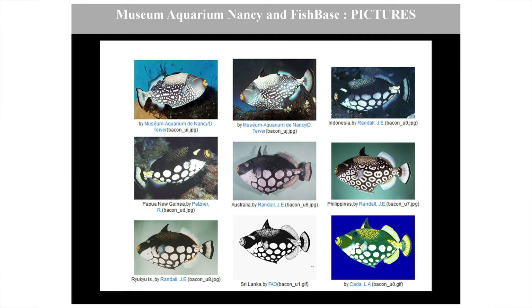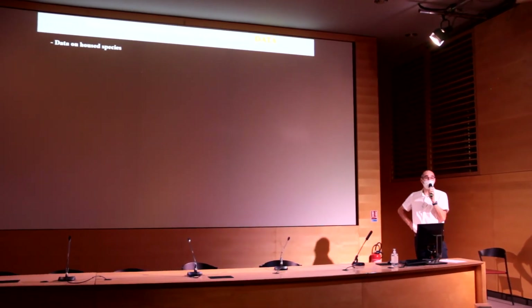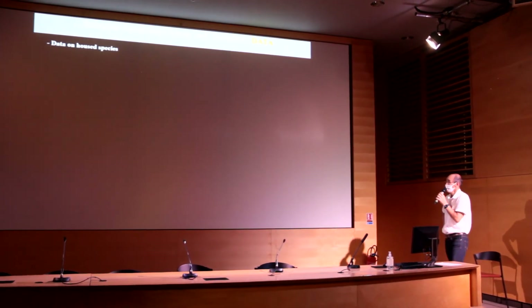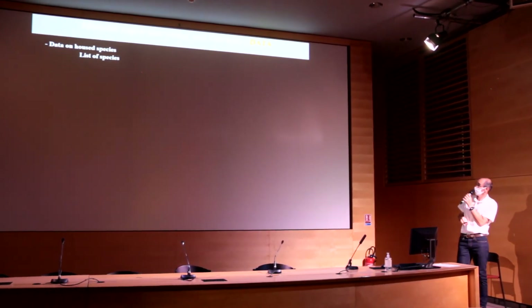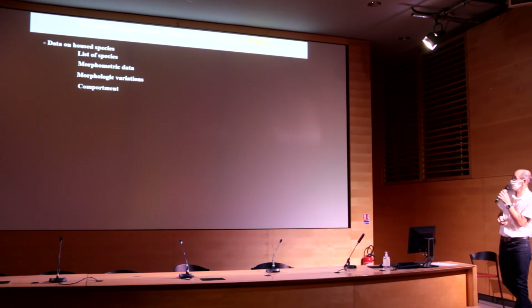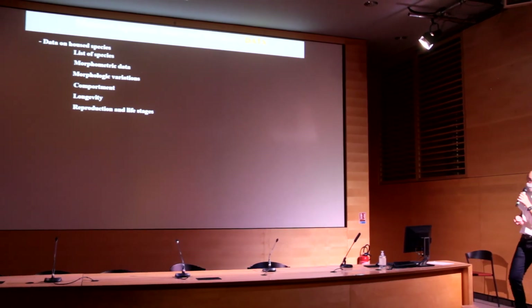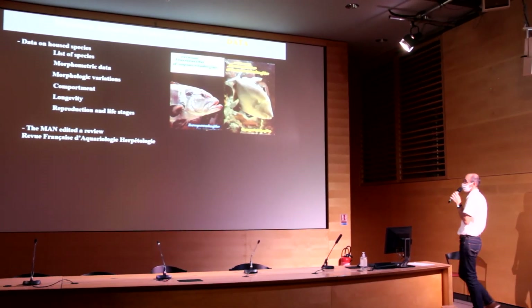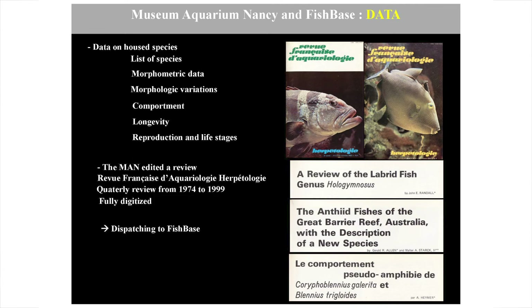Another possibility of interaction between aquaria and FishBase is the sharing of data. All aquaria have data on their host species: species lists, morphometric data, morphological variations, behavior, longevity, reproduction, life stages, and so on. In the case of the Museum Aquarium of Nancy, the aquarium has its own review — the Revue Française d'Aquariologie et Herpétologie — edited as a quarterly review from 1974 to 1999.